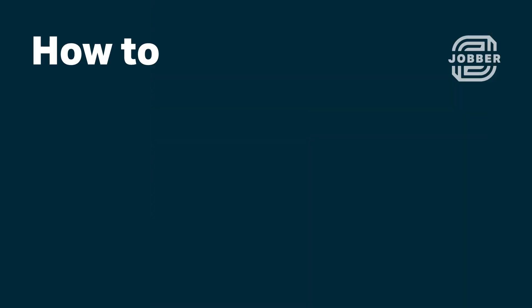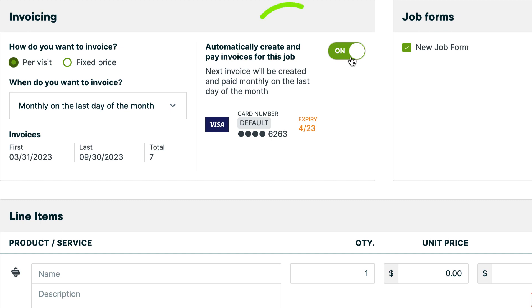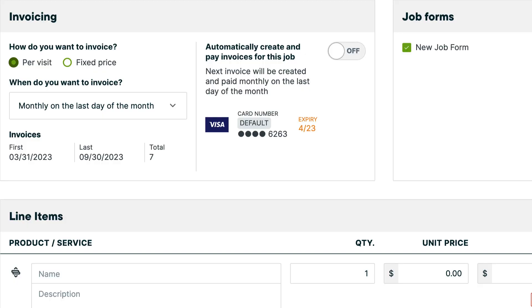Hi, I'm Jenny from Jobber. Let's talk about automatic payments. Automatic payments are perfect for your ongoing and recurring jobs. They ensure you get paid without lifting a finger by charging a client's card securely stored on their account. Automatic payments are available on select plans when using Jobber Payments.